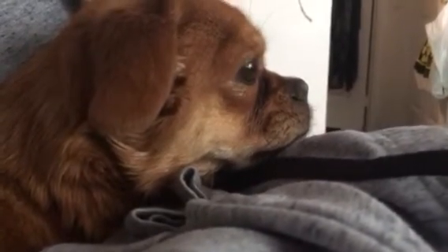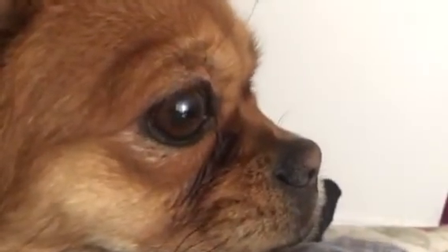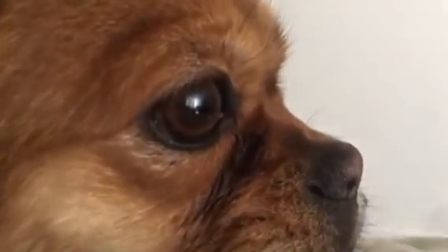It has six legs, a hard exoskeleton, but it has mouse-like characteristics: grey-brown tufts of fur, a tail. So which is it, a cockroach or a mouse?